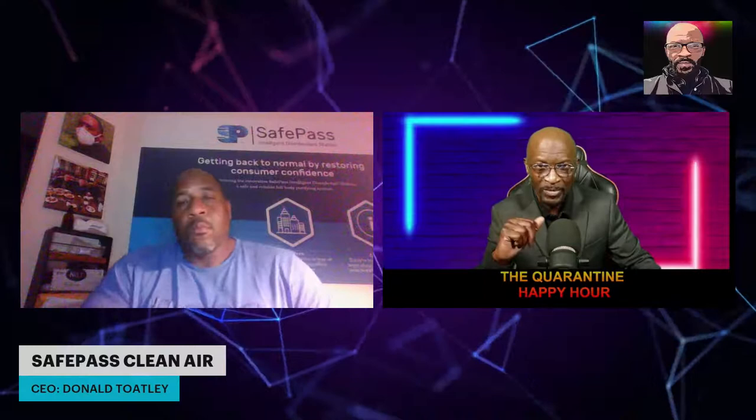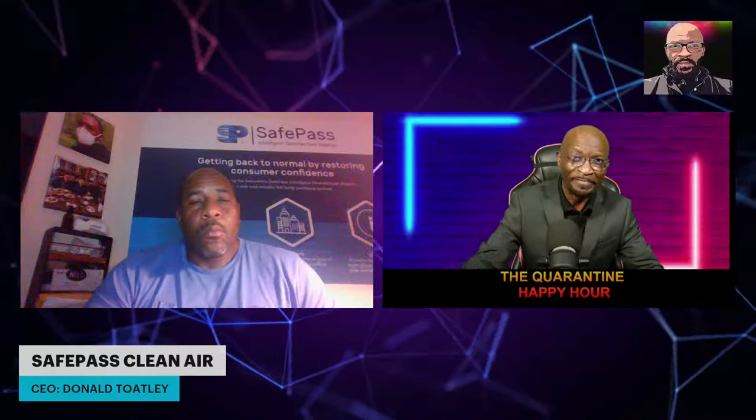Even if your kid doesn't get sick, but they bring it home to you — that's a high possibility right now in the world we're living in. But thanks to this product, Safe Pass Clean Air, there is a solution. We're never going to go back 100% to our old ways — that's in the past — because these viruses and pathogens are here to stay. So it's up to you to catch up with the time, or you're left behind. Mr. Totley, how fast — if a person is interested right now — can this product get to that person? If they purchase with express shipping, tomorrow. Otherwise, it's typically two to three day delivery.